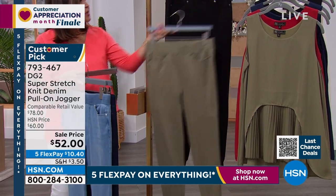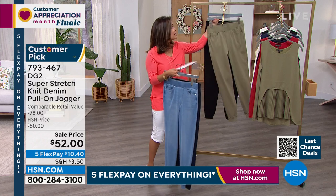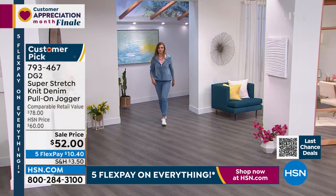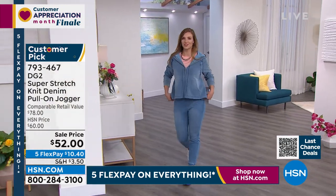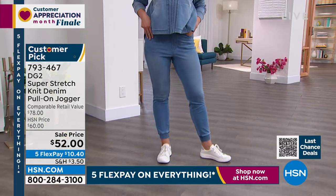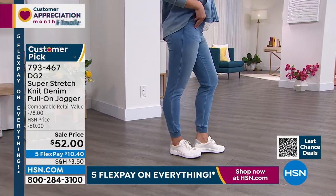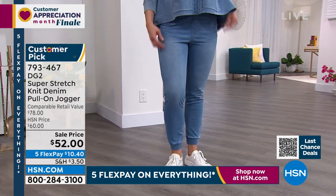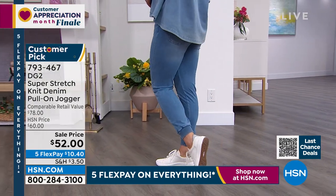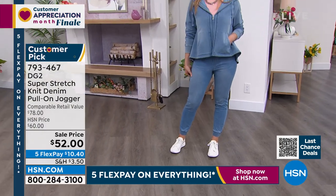Diane, when you decided to design a jogger, what did you decide needed to be done differently to make it such a huge customer pick? I don't want to wear a harem pant — I'm not trying to remake I Dream of Jeannie. I wanted a jogger, first of all in a super stretch knit denim, that you could really hand-dip in real indigo and rub down so it looked authentic. I wanted the ankle to be lean — a crossover between a jogger and something more streamlined — and very modern looking.